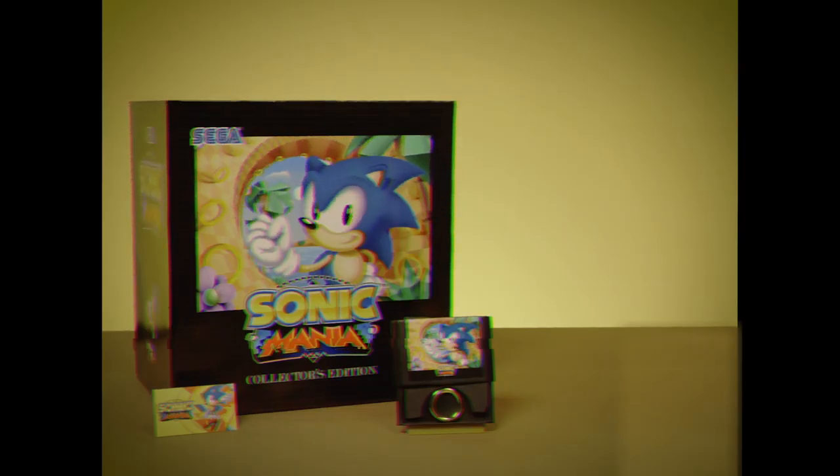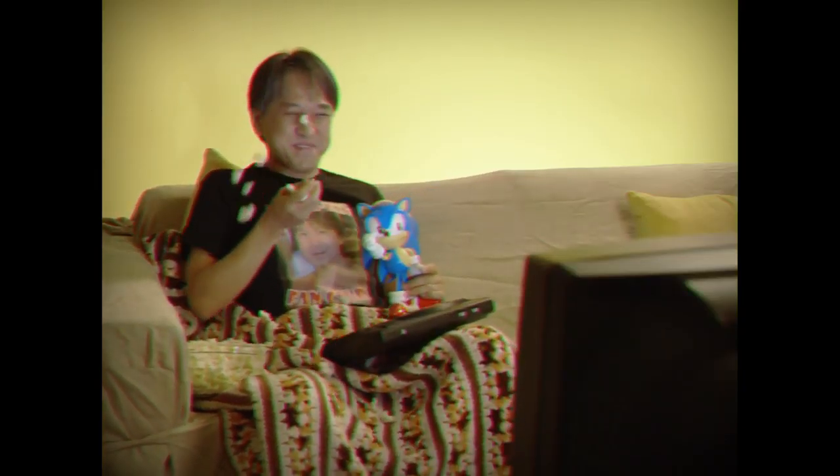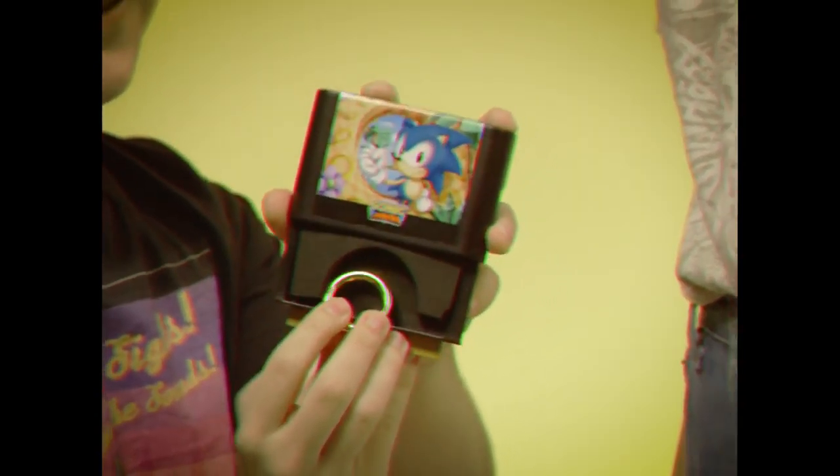Now, when you buy Sonic Mania Collector's Edition, you get the Sonic Mania Collector's Edition statue absolutely free. Alone on a Friday night? No problem. Sonic Mania Collector's Edition handles stubborn stains. It even comes with a gold ring for that special someone in your life.